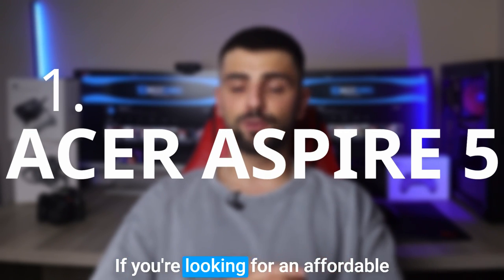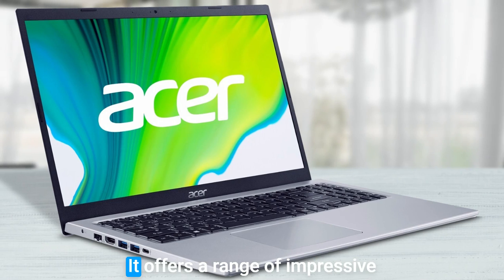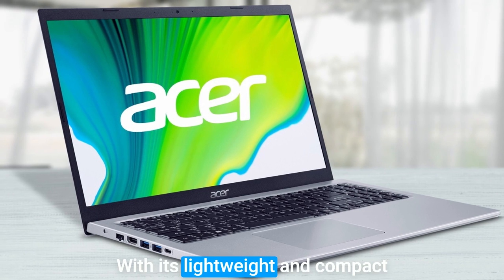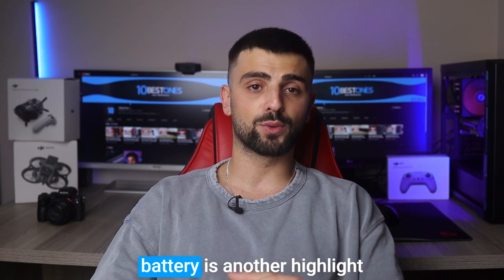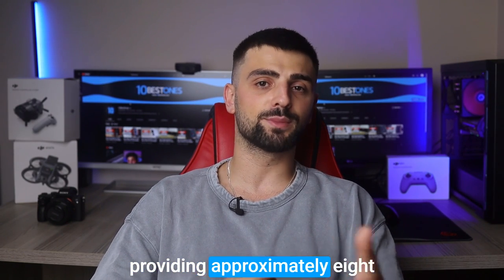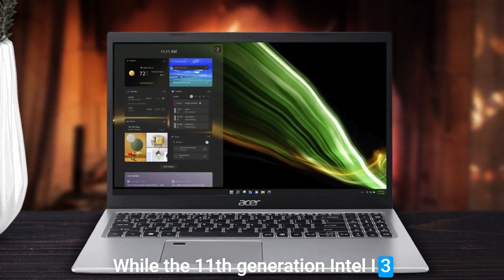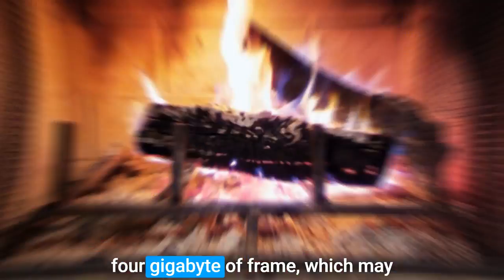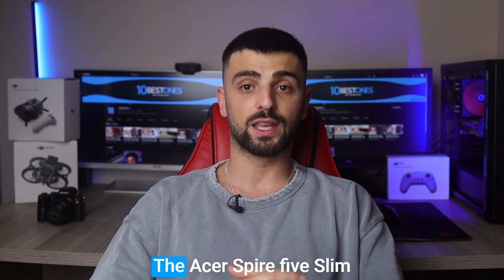Number one: the Acer Aspire 5 Slim. If you're looking for an affordable laptop to enjoy your Roblox adventures, this is a standout choice, offering impressive features that rival more expensive options. Weighing just a little over three pounds, it's easy to carry in your backpack wherever you go. The high-quality lithium-ion battery provides approximately eight hours of uninterrupted gameplay. The 11th Gen Intel i3-1115G4 processor ensures smooth performance, though it comes with 4GB of RAM, which may affect multitasking and graphics-heavy games.